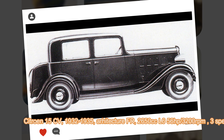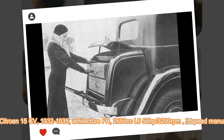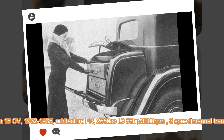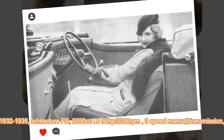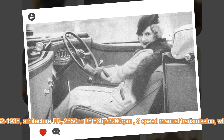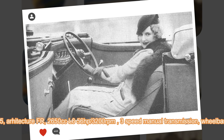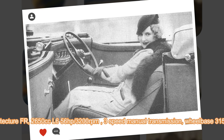The suspension was mostly the same as the C-Series, with four-leaf springs and hydraulic shock absorbers, and the braking used all-around drums. The Citroën 15 was powered by a 2,650cc six-cylinder engine developing 56 horsepower, powering the rear wheels through a three-speed synchromesh gearbox for a top speed of 115 or 120 kilometers per hour, depending on the body version.